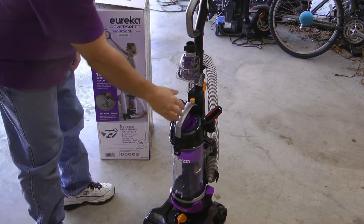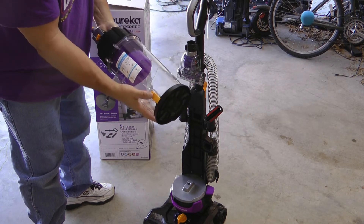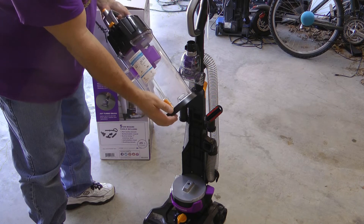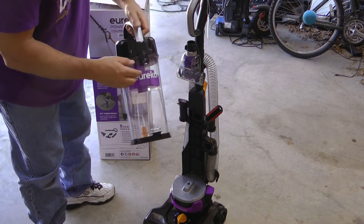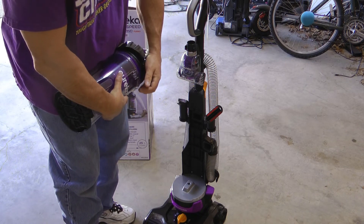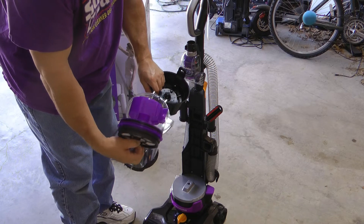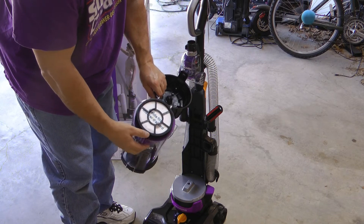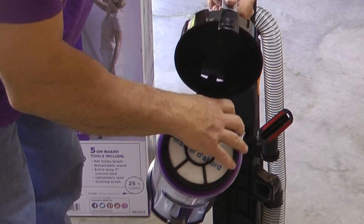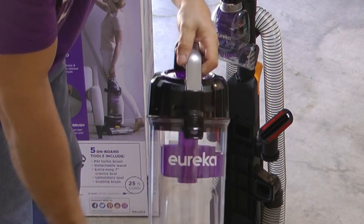After you're done vacuuming, push that — it comes off — and then you have a release on the bottom. Do it over the trash can and whatever you vacuumed up will come out. If you need to get into here to do the filter, just lift it up. There's an interesting filter setup there, and if you have any resistance it's because this is turned — line up the groove and it closes nice and easy.